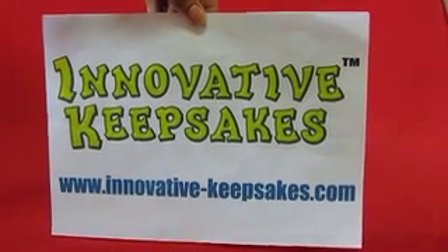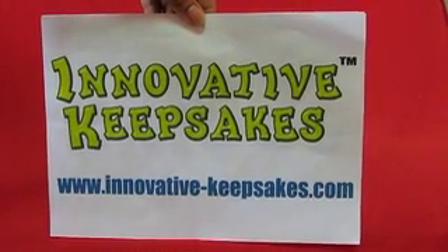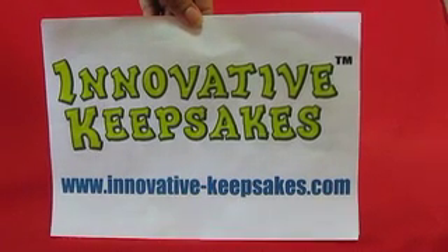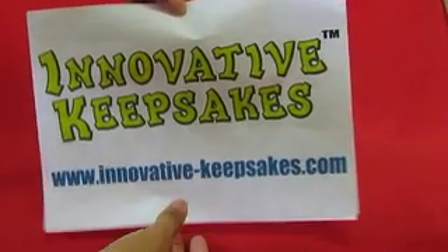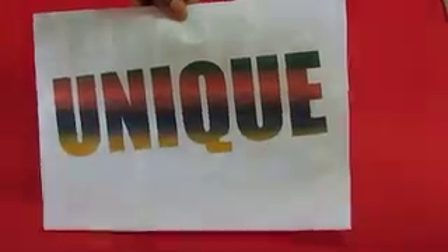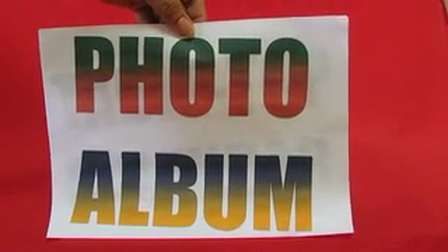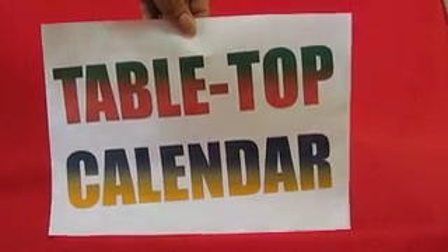Hello there, allow me to introduce Innovative Keepsakes' one-of-a-kind school photography package for 2009. Unlike other photography packages your school has offered, this one is certainly unique and value for money, functioning not only as a photo album but also a tabletop calendar containing important information and freebies for your students.